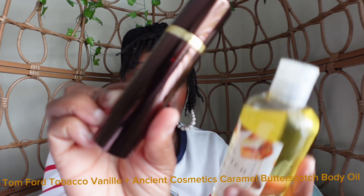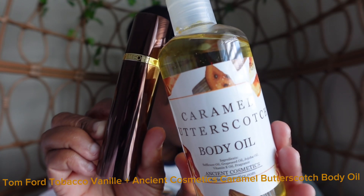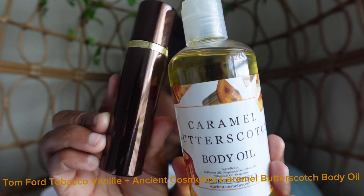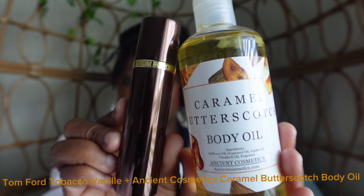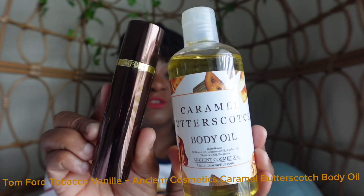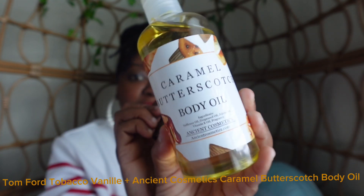My next fall fragrance combo is going to be Tom Ford's Tobacco Vanille and Ancient Cosmetics Caramel Butterscotch Body Oil. The blend of tobacco and vanilla in Tom Ford's Tobacco Vanille is going to complement the caramel notes and add some depth and warmth to this combination.